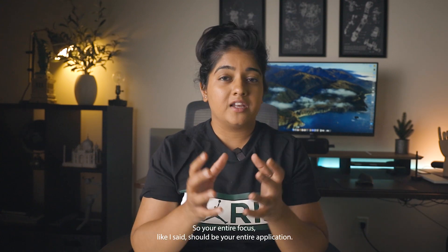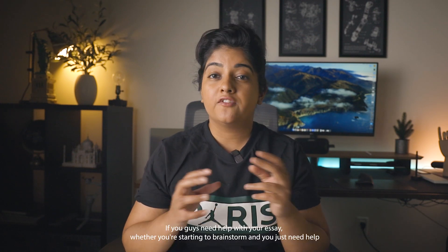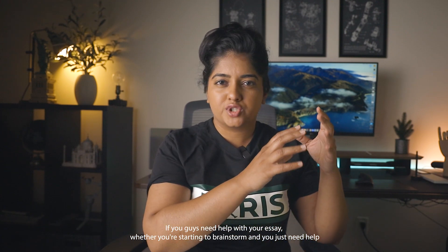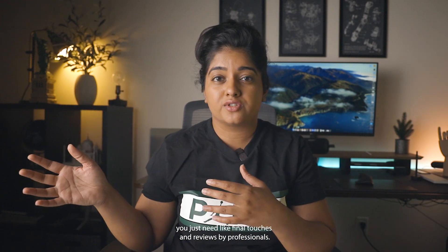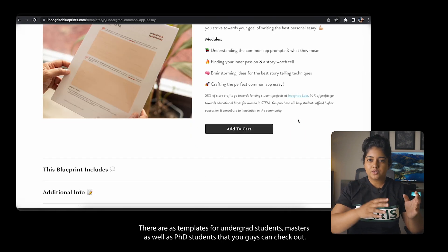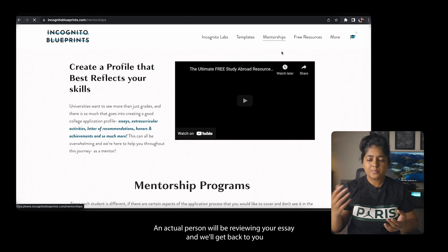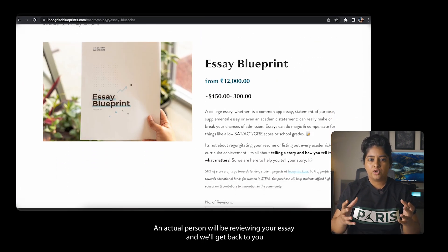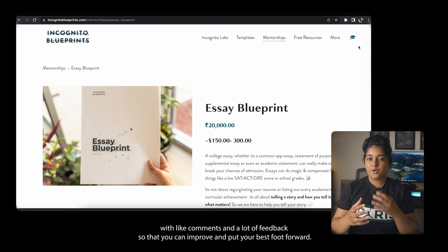Your entire focus should be your application, and if I were to pick one or two important aspects, that would be your essay and extracurricular activities. If you need help with your essay — whether you're starting to brainstorm, need help getting started, or need final touches and reviews by professionals — you can check out the essay templates at incognitoblueprints.com. There are essay templates for undergrad, master's, and PhD students. An actual person will review your essay and get back to you with comments and feedback so you can put your best foot forward.